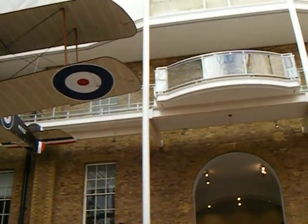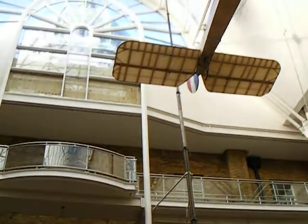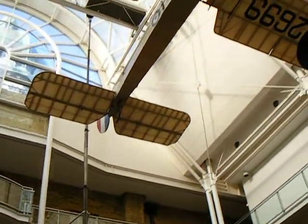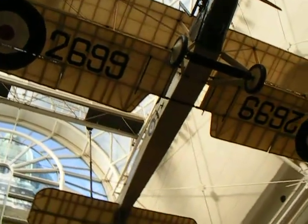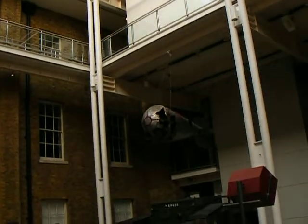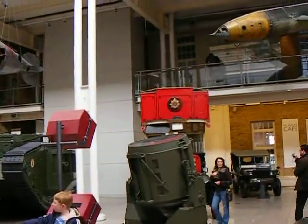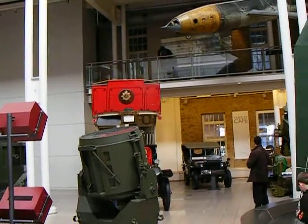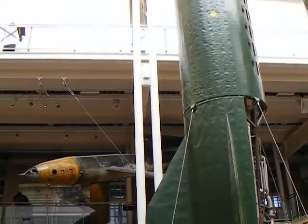You can see everywhere all the planes, even above me. I don't know if we can do it from here. Yeah. The balloons, the tanks, the jeeps. Everything very nice, very beautiful.